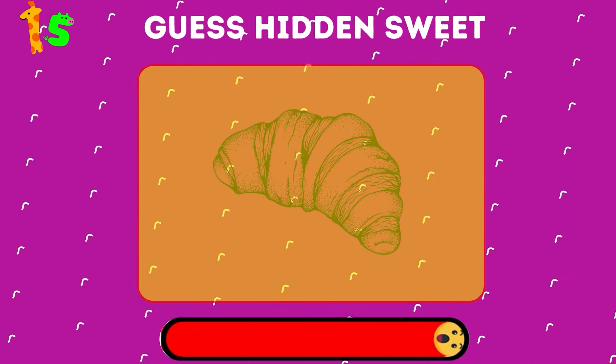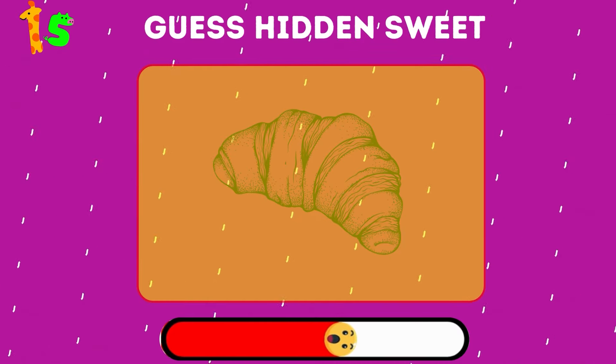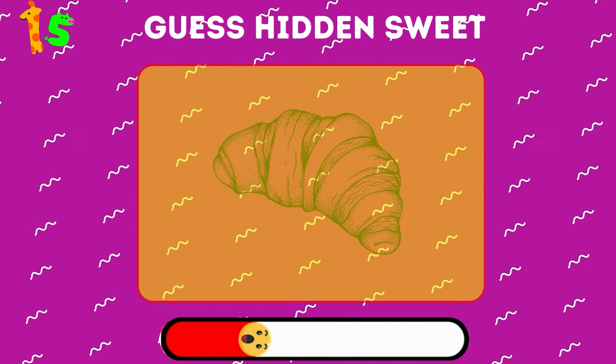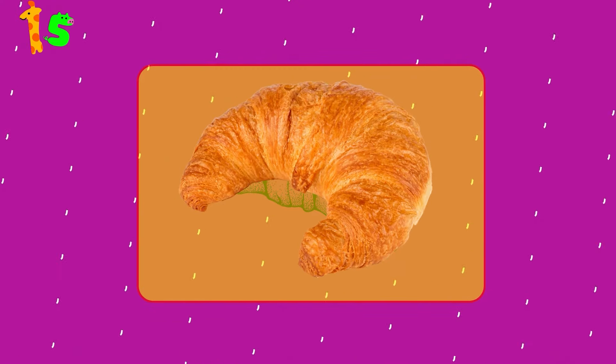Another optical illusion. What sweet treat does it conceal? It's a croissant.